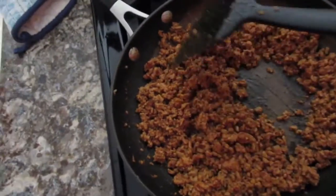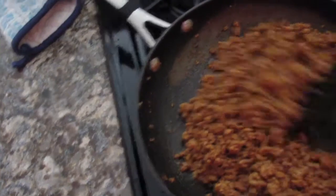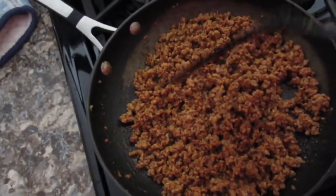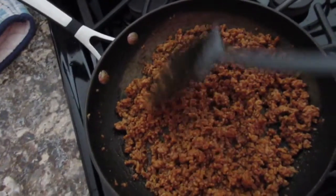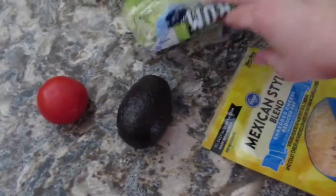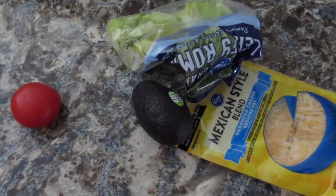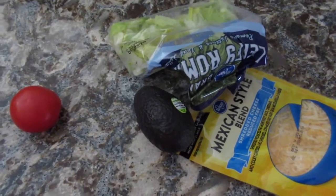For dinner tonight, the boys and I are having ground chicken tacos. I ran out of taco seasoning, so I Googled a mix using spices I had on hand. I also added some mild Ortega taco sauce so the kids would recognize the taste. We'll have cheese, lettuce, tomato, avocado, and I usually add a spicier taco sauce to mine.